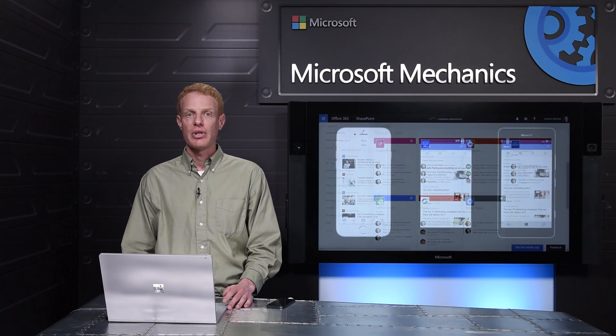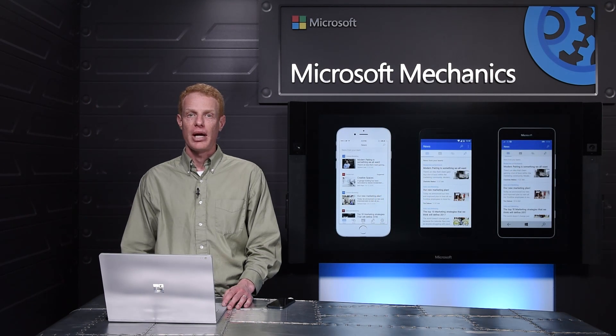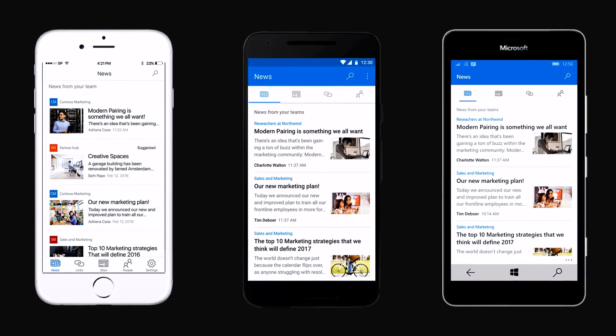Let me first show you some of the updates we're working on for our SharePoint mobile app, available on iOS, Android, and Windows 10 Mobile. These improvements make it easier for you to work across your Office 365 groups and enjoy a personalized, focused experience. You're just a tap away from the content that matters most to you.